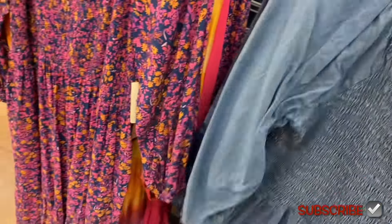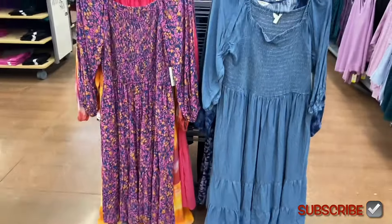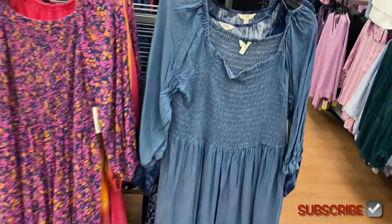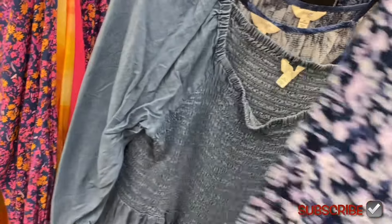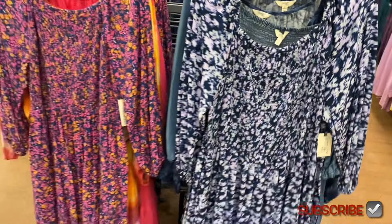Running really low on smocked dresses — there's a sunset-pattern smocked one and one more smocked option. I love that pattern — it's so pretty.